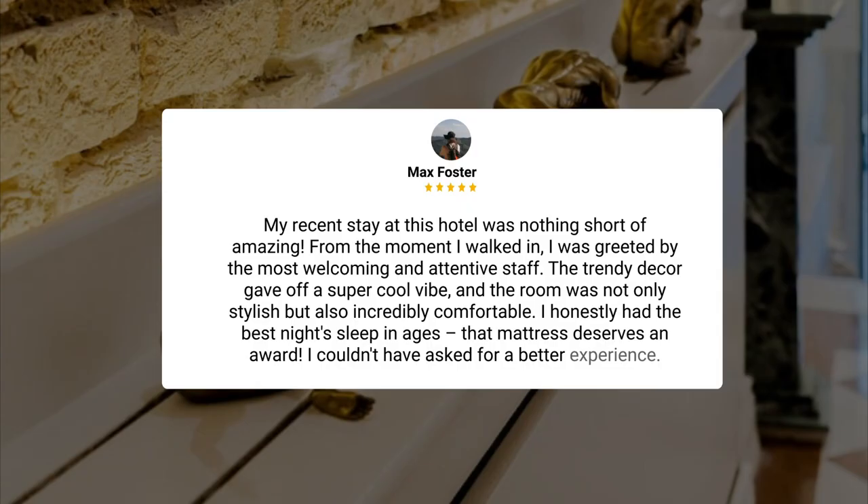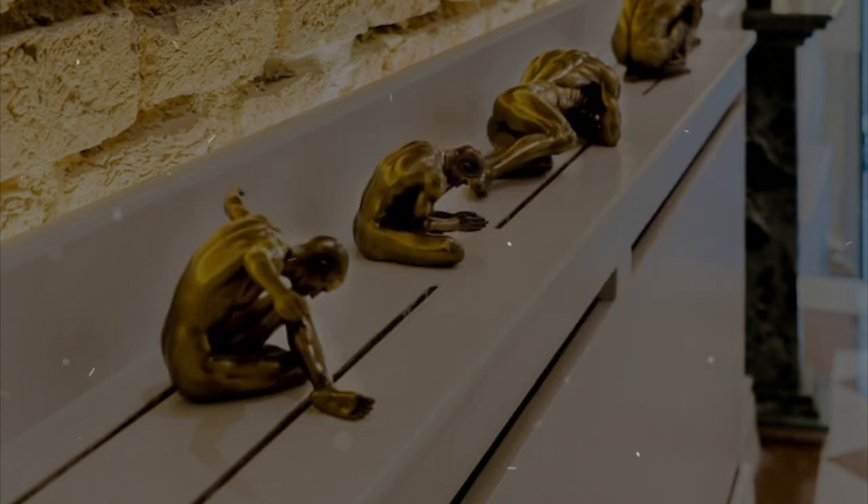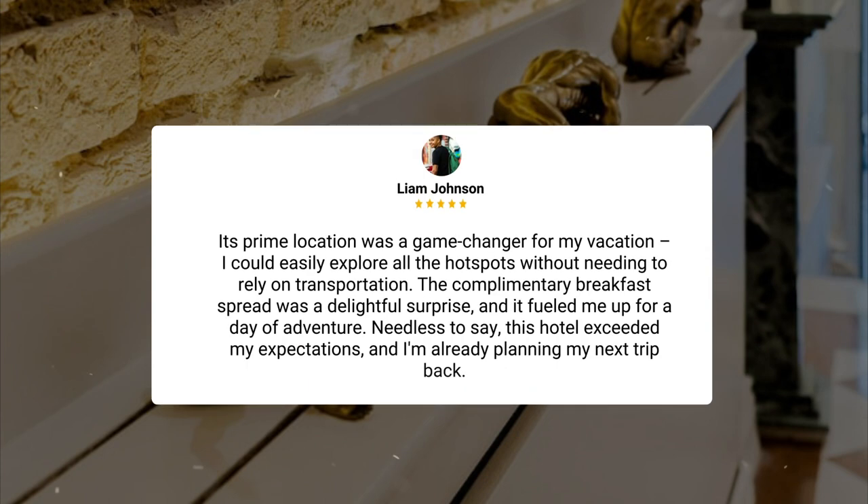Here's what other travelers have to say about this hotel. My recent stay at this hotel was nothing short of amazing. From the moment I walked in, I was greeted by the most welcoming and attentive staff. The trendy decor gave off a super cool vibe, and the room was not only stylish but also incredibly comfortable. I honestly had the best night's sleep in ages. That mattress deserves an award. I couldn't have asked for a better experience. Its prime location was a game-changer for my vacation. I could easily explore all the hotspots without needing to rely on transportation.